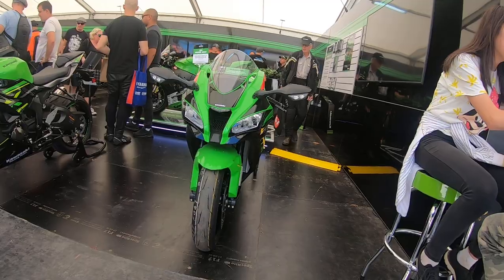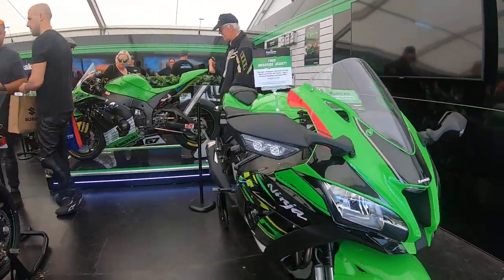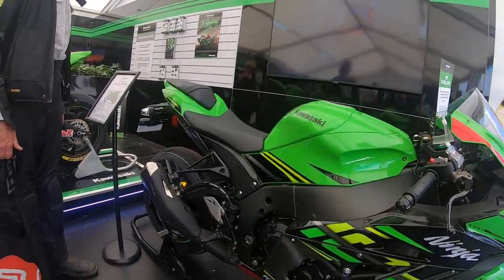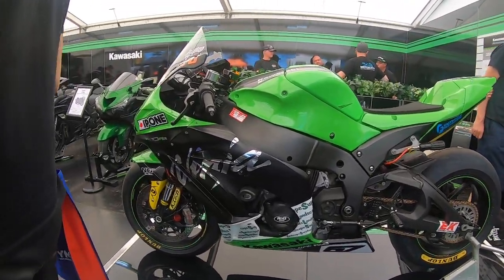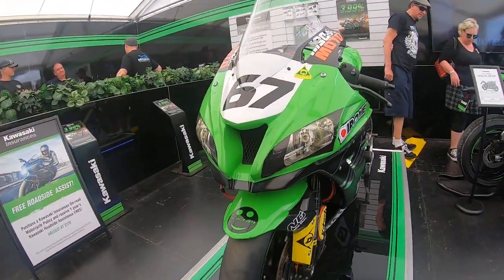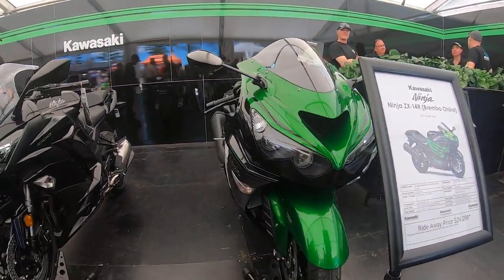We have a ZX-10 over there — very nice. That's a race ZX-10 over there as you guys can see. Kawasaki has very nice color paint schemes. And we have a ZX-14 as well.